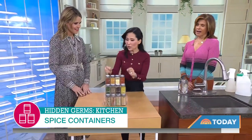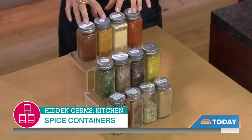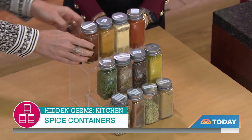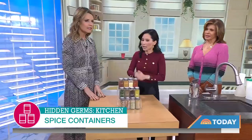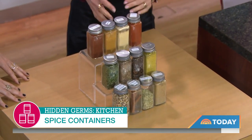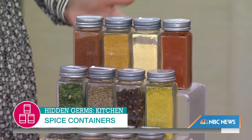When they tested the surfaces, more than half of the time these spice jars had the most contamination. Because when you're touching your meat and then touching the spice jar — it's literally a worst case scenario. You're handling the meat, forming the patties, and then you're like, oh, I've got to add the onion powder, the salt, the pepper. And you don't think to go back and wipe those down.